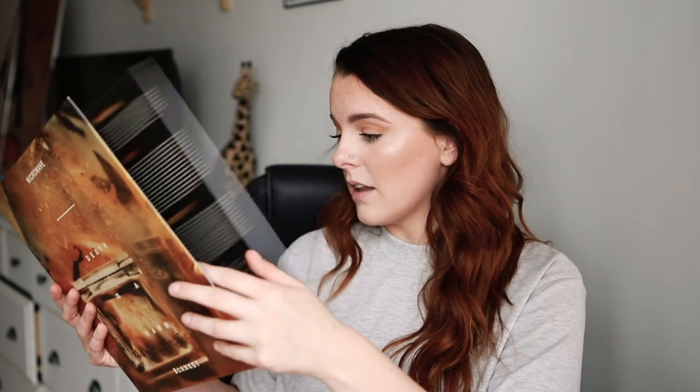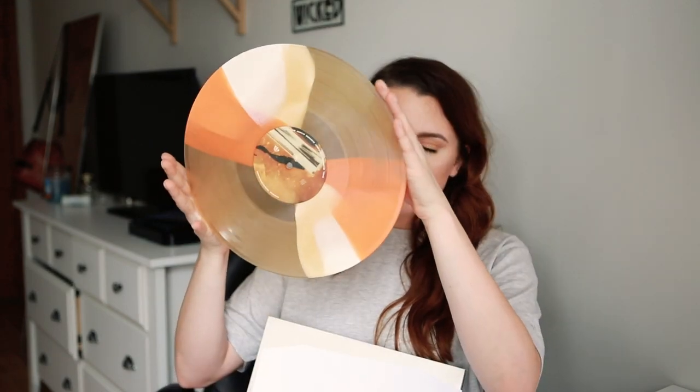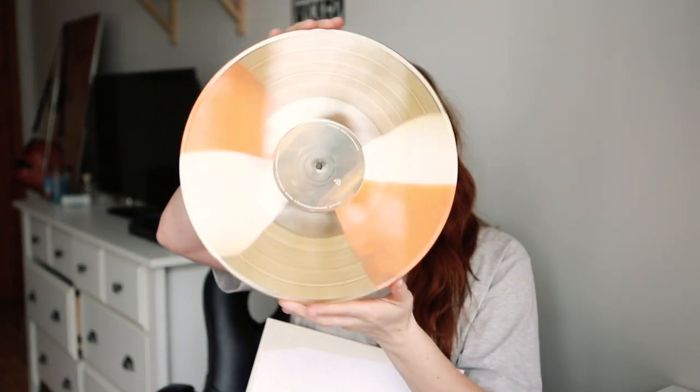And then I have Microwave's Death Is a Warm Blanket album. This came out this past year. I actually haven't listened to or played this record yet, but I'm very excited. I love everything — I think I've listened to the singles, like Leather Daddy and Two Mirrors. This is a cool pressing — it fits with the aesthetic and color of the album art, 10 out of 10. It's not a clear vinyl; it looks like it was dipped in tea.